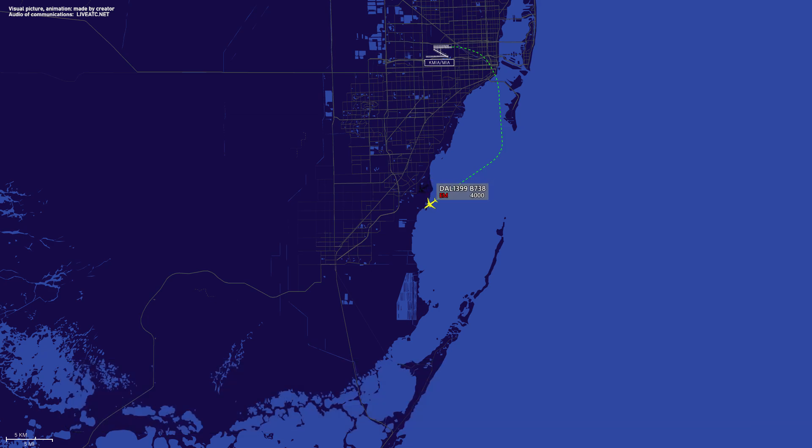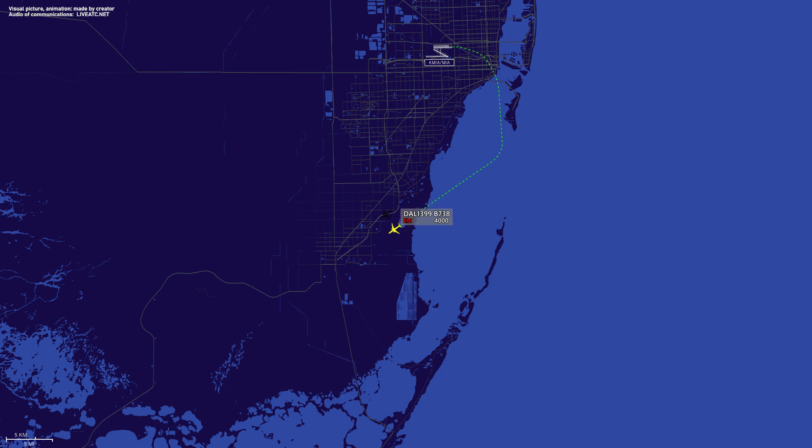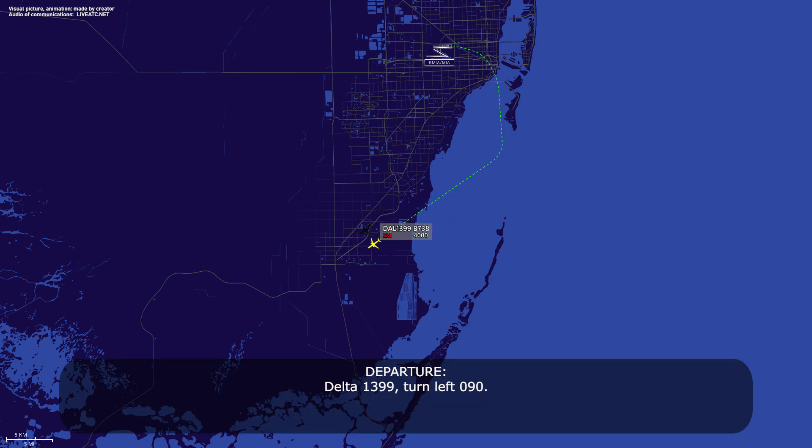Roger. Delta 1399, just want to confirm you still have both engines. Affirmative, Delta 1399 — we still have both engines, however one engine has been damaged enough that we've brought it back to idle power, so we're essentially treating it as a single engine. Delta 1399, which engine is it? Right side engine, Delta 1399. Turn left 090. Left turn 090, Delta 1399.